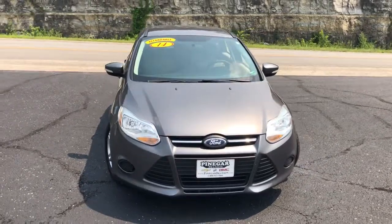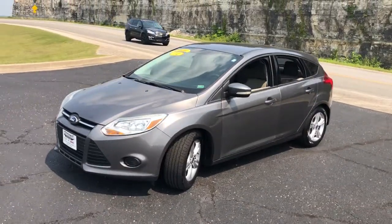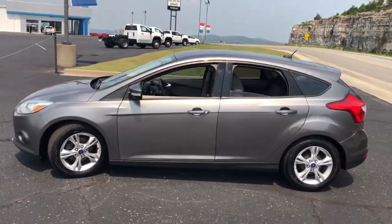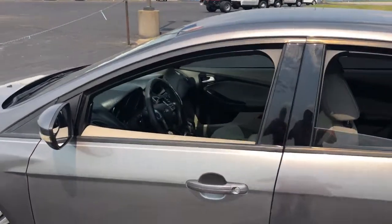Take a moment to check out the 2014 Ford Focus. With less than 150,000 miles on the odometer, this vehicle provides excellent value. Here's a sporty Ford Focus, the compact that's practical and fun to drive.